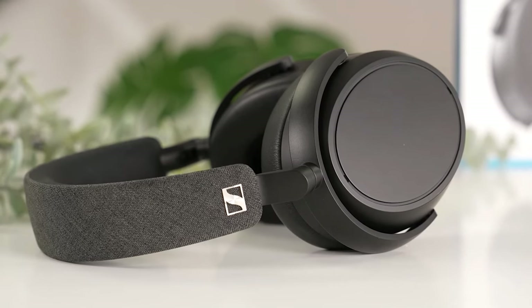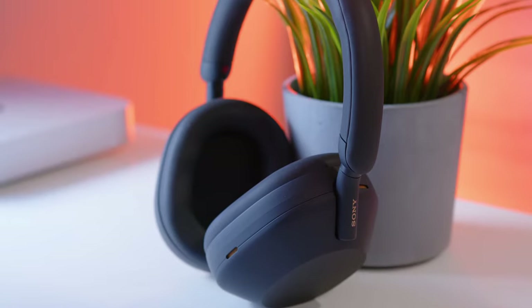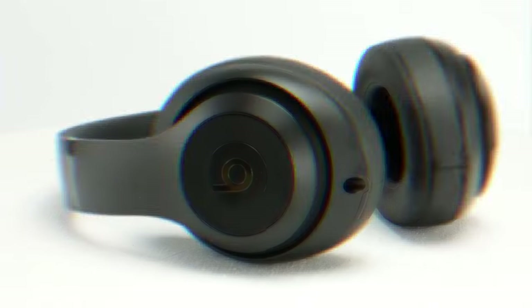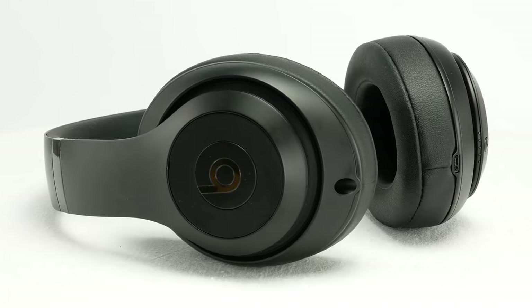Having the right wireless headphones can completely change how you feel when putting on headphones. In this video, I'm breaking down the top 5 best wireless headphones so you'll never have to suffer through bad audio quality or uncomfortable headphones again.